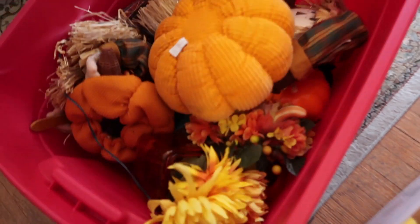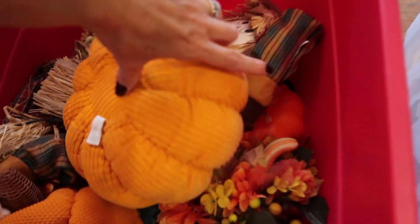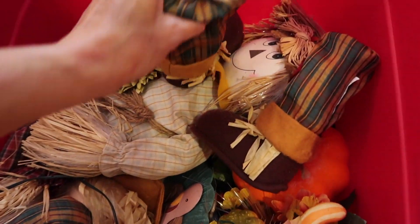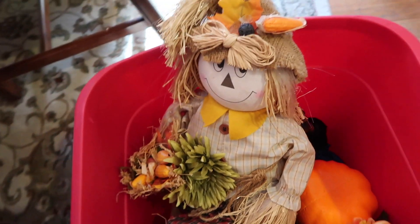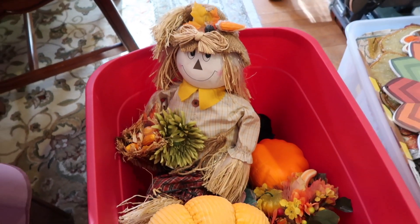And here are the only bins that I have for Thanksgiving and a lot of really cute fall stuff. This guy — Chester was terrified of him last year, it was so funny — but he's my fiber optic little scarecrow. So I'm excited to put him out.